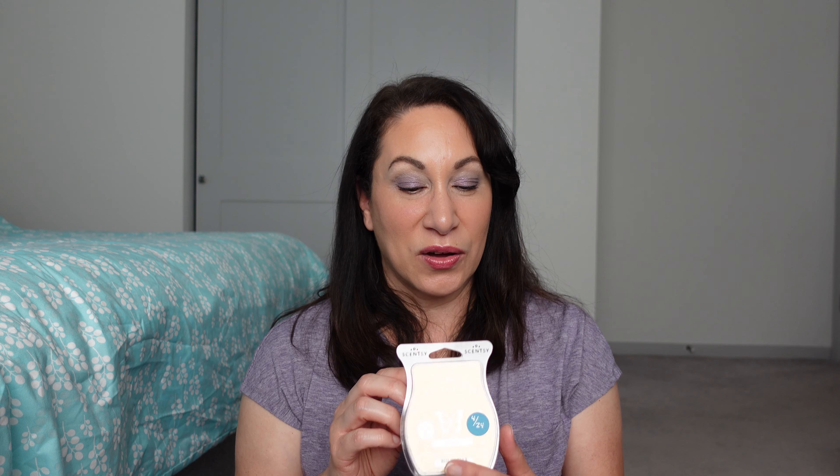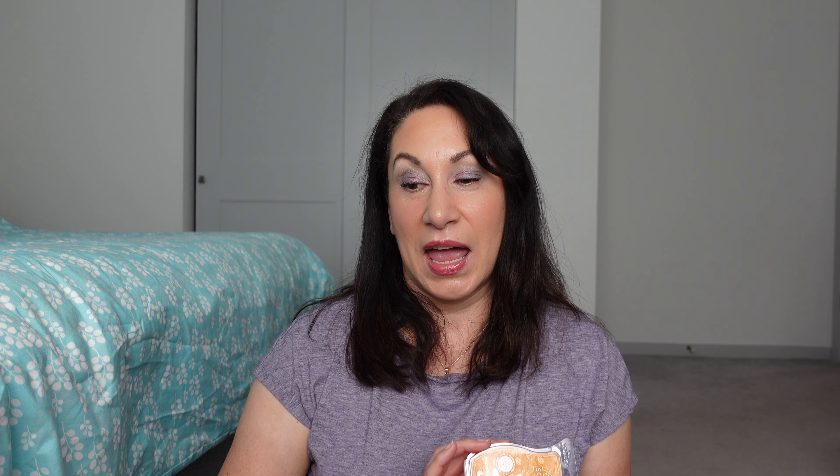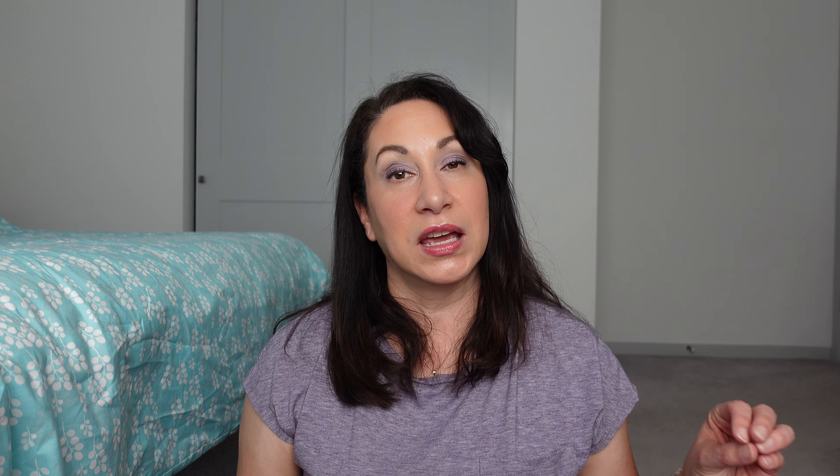I'm going to start with Scentsy first and then move from there. This basket is suggestions — I have a lot of fall in here, but also some other stuff, and I'm really in a bakery mood right now. Starting off with a couple of new scents from Scentsy. First is Hay Rides — hay, cedarwood, and apple orchards. Then White Peach and Cranberry — white peach with a tart cranberry, part of the harvest collection.